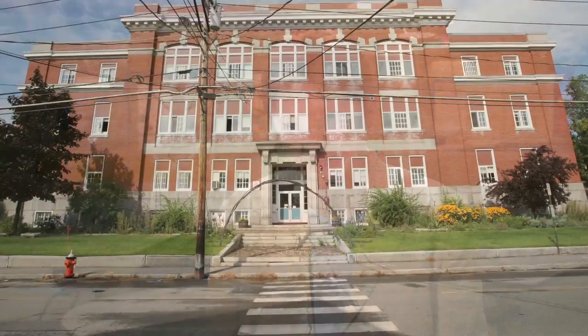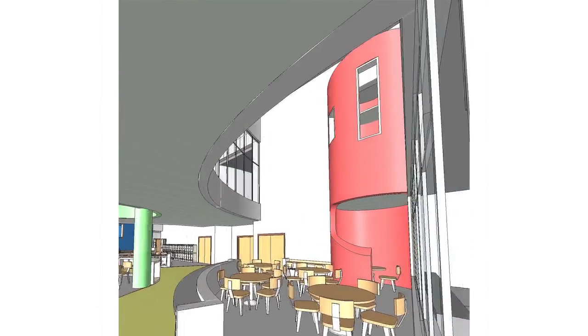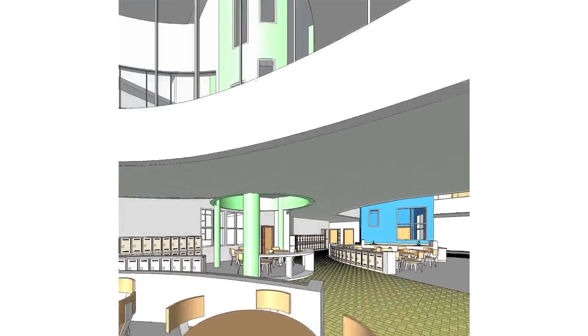We had old elementary schools, so we right away said we want to do something different with libraries. Most of this came from teachers and principals saying only one class can go at a time and it's scheduled. So we've moved to this learning corridor concept where the library is almost a continuous presence throughout the building.